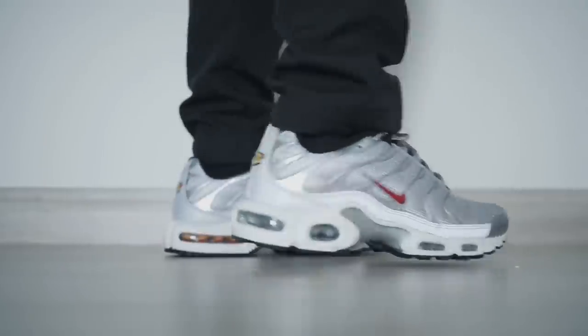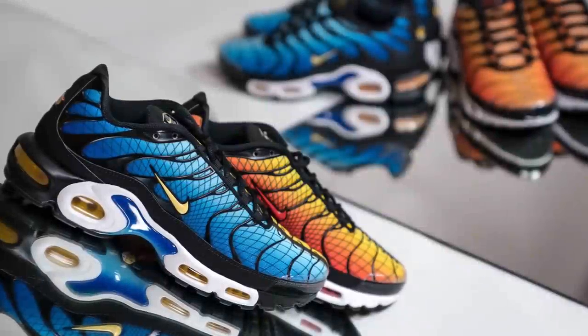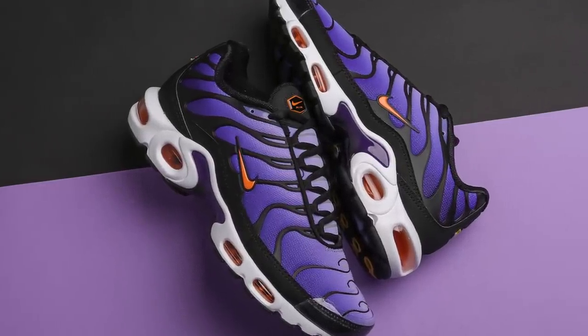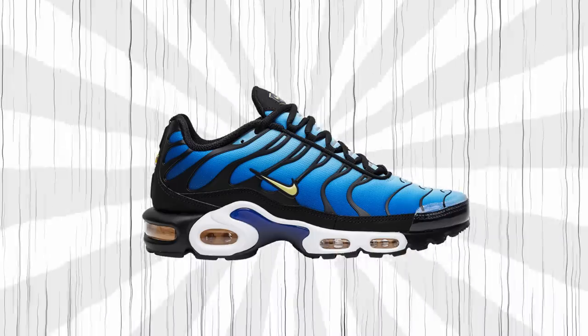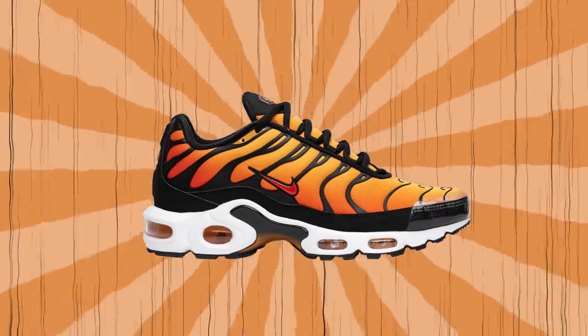The Air Max Plus released over 20 years ago and continues to be one of the top silhouettes out there. Reflecting on the shoe now, the Air Max Plus wasn't destined to become the footwear icon we know today. It was assigned to an inexperienced Nike designer who couldn't even draw the brand's logo properly. But that's exactly what made this silhouette so special — Sean McDowell wasn't afraid to break conventions and try new things, an important aspect in all areas of life.